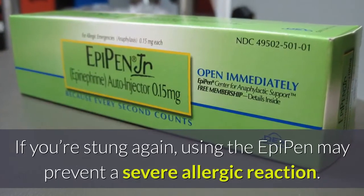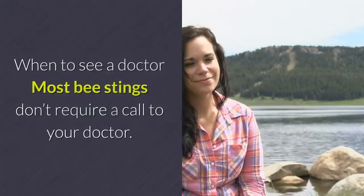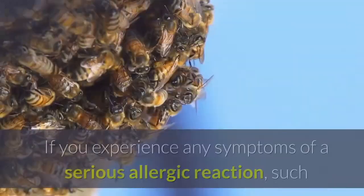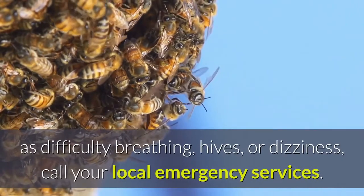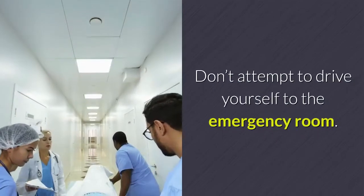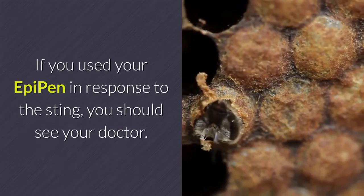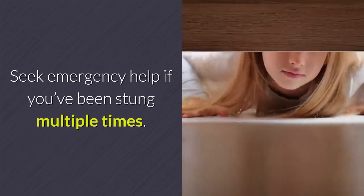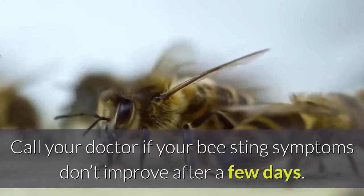If you're stung again, using the epi-pen may prevent a severe allergic reaction. Most bee stings don't require a call to your doctor. If you experience any symptoms of a serious allergic reaction — such as difficulty breathing, hives, or dizziness — call your local emergency services. Don't attempt to drive yourself to the emergency room. If you used your epi-pen in response to the sting, you should see your doctor. Seek emergency help if you've been stung multiple times, or call your doctor if your bee sting symptoms don't improve after a few days.